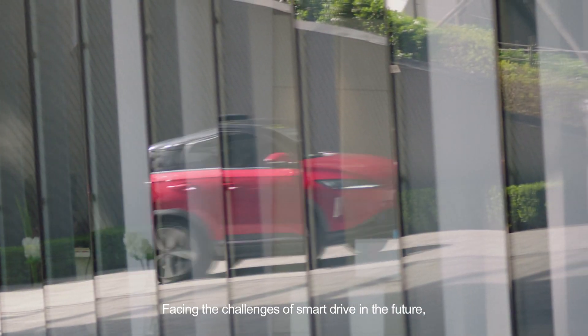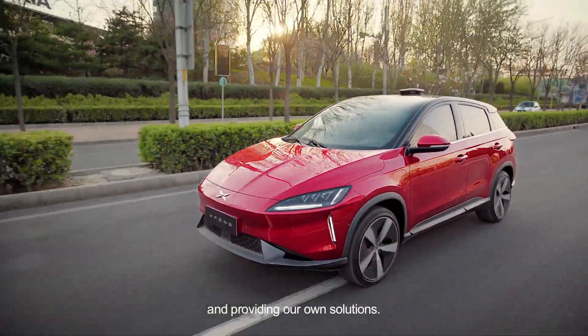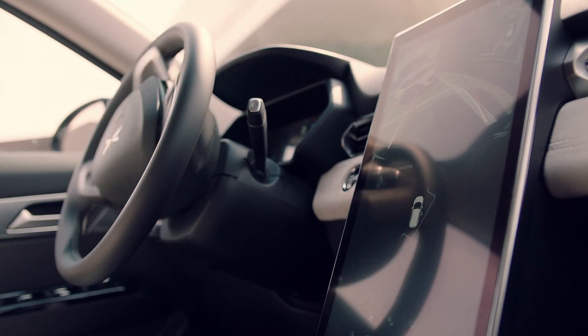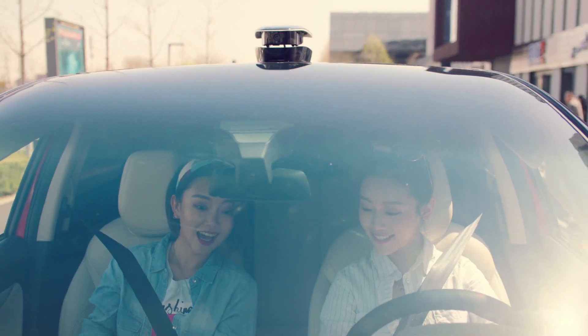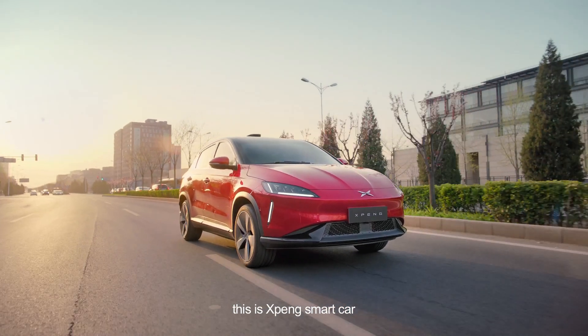Facing the challenges of smart drive in the future, we are also exploring and providing our own solutions. Making driving easier. Making parking easier. Making life a wonderful journey. This is Xpeng Smart Car.